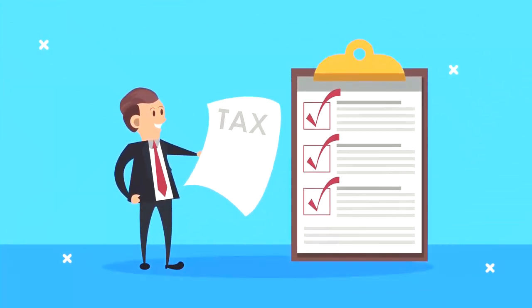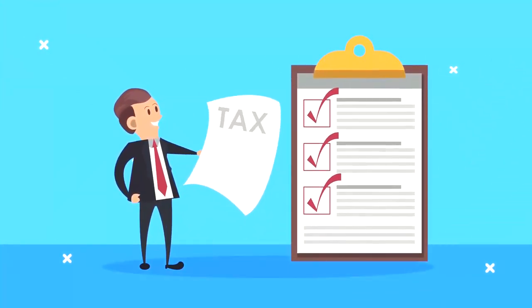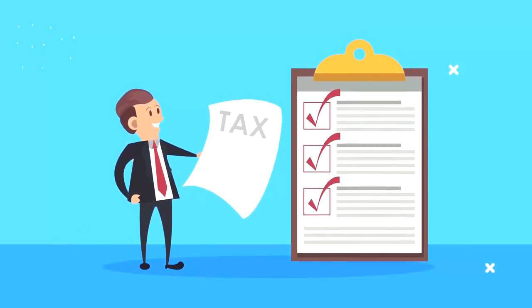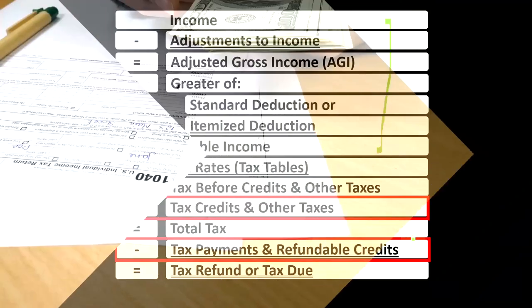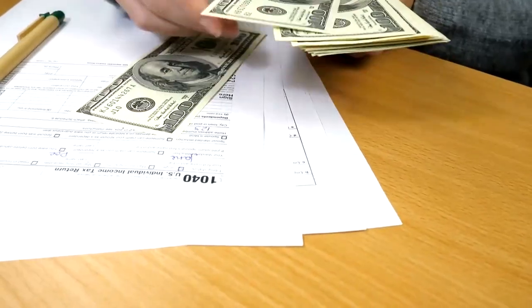Then finally, we're down to where the credits are and other taxes, like self-employment tax, for example. And then we have the payments, withdrawals, and estimated tax payments to get to the tax refund or tax due.